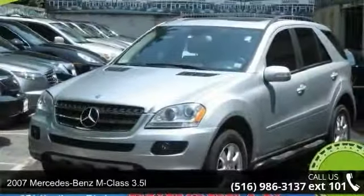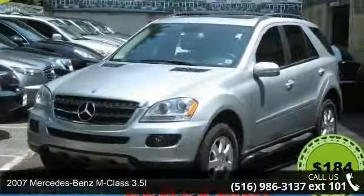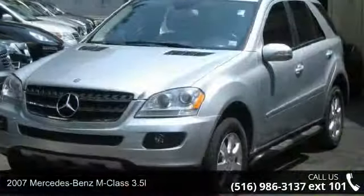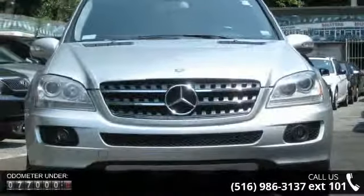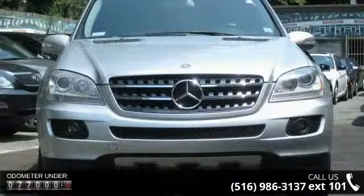Imagine yourself in this 2007 Mercedes-Benz M Class 3.5L. Don't miss this great deal on a luxury vehicle. This vehicle comes with a reliable 6-cylinder engine, connected to a smooth shifting automatic transmission.